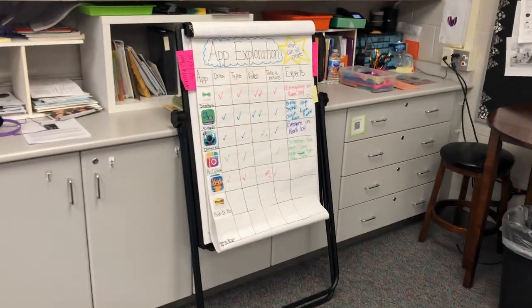Check out her app exploration chart — love that.